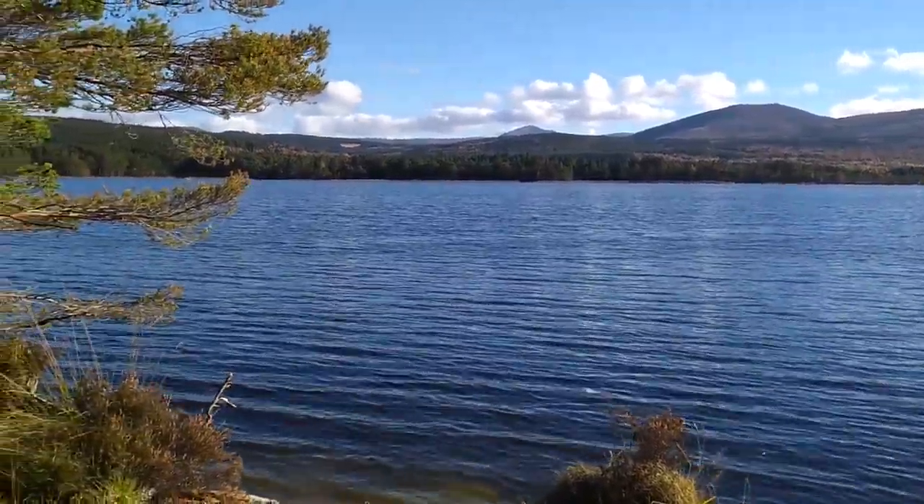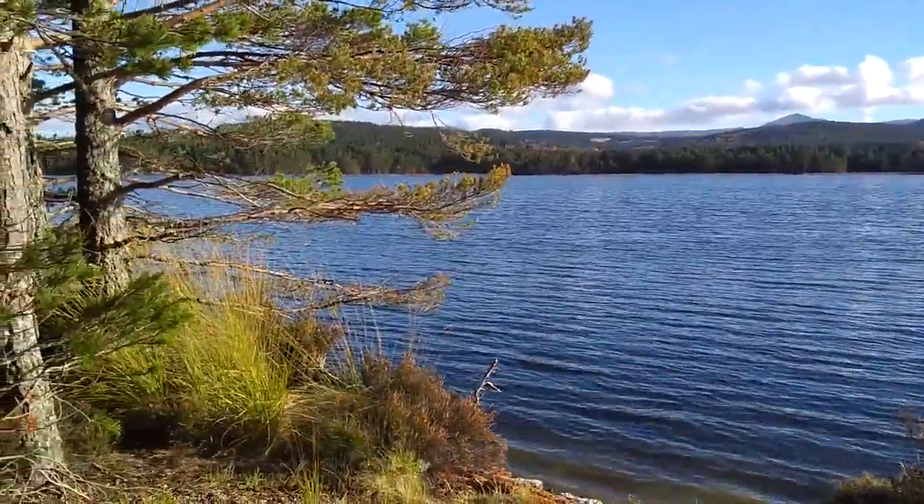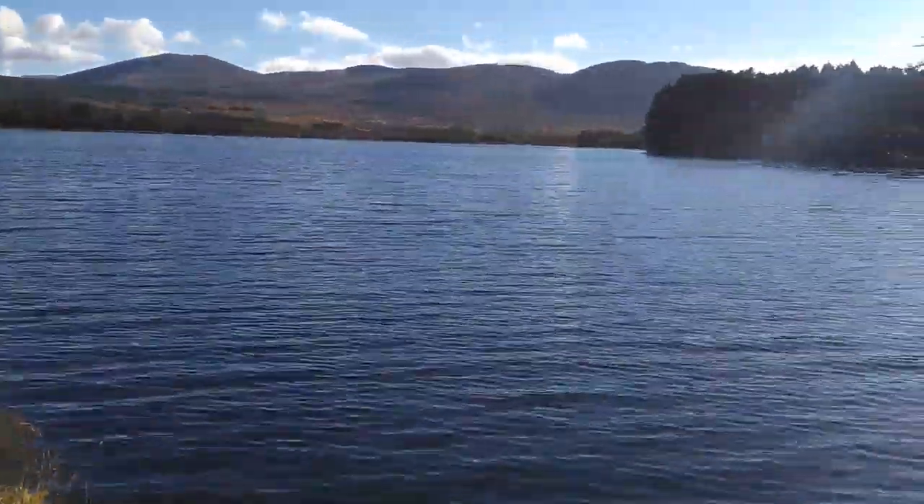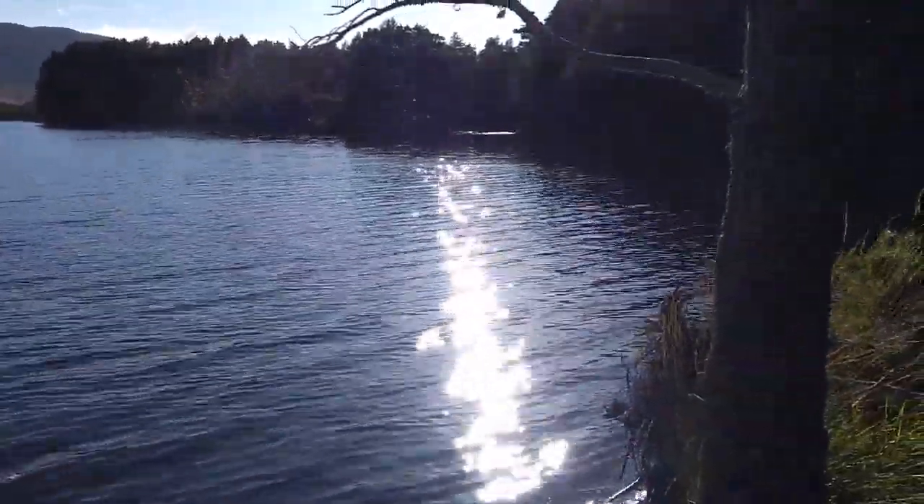You can just see the little mountains peeking over the trees there in the distance, and in terms of scenery inspiration you really can't get much better than this.